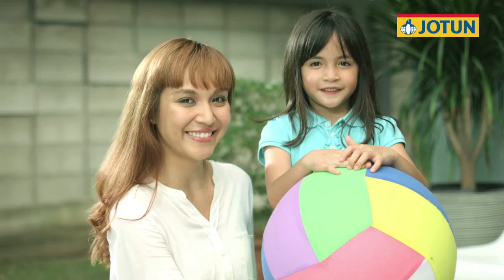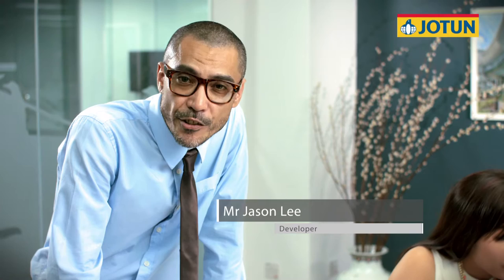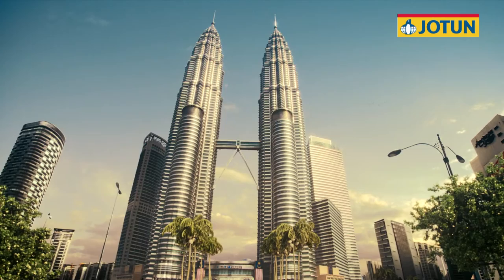As a developer, the finishing quality of the materials I use on my properties not only affects my reputation, but also my profits. So having a property that looks good, even years after it is launched, is crucial. That's why I choose JotaShield Color Extreme. If Jotun can enhance the beauty of an icon like the Petronas Twin Towers, well, that's good enough for me.